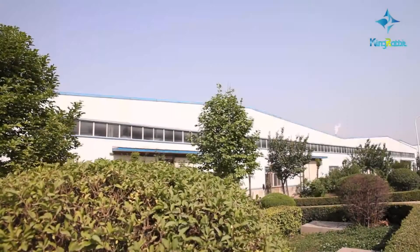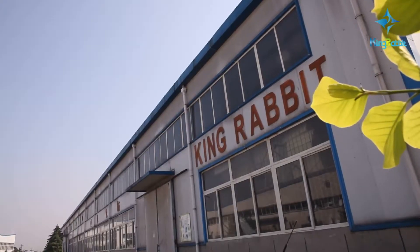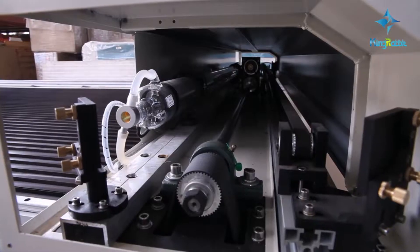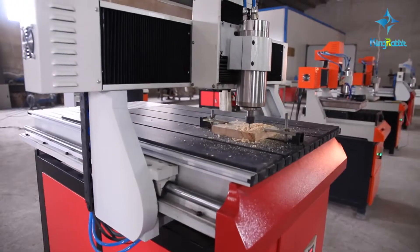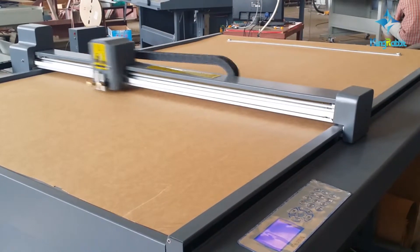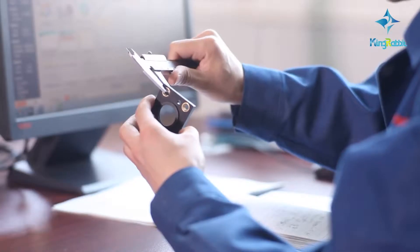Genon King Rabbit Technology Development Company Limited was founded in 1996. It mainly produces laser engraving cutting machines, vinyl plotters, CAD plotters, and CNC routers. It is a high scientific and technical enterprise that combines research, development, production, and sales together.